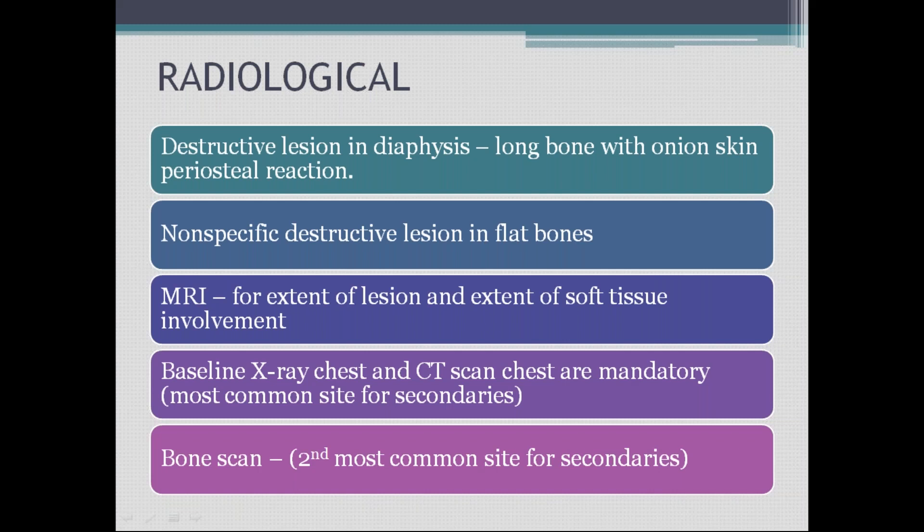It is a nonspecific destructive lesion in flat bones. MRI is done to know the extent of the lesion and to assess soft tissue involvement. Baseline chest X-ray and CT scan are mandatory because the lungs are the most common sites for secondaries — the tumor can involve the bone and spread to adjacent soft tissue.